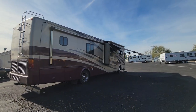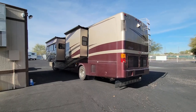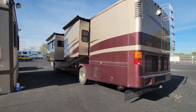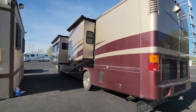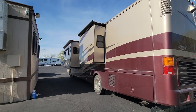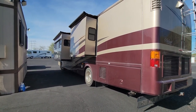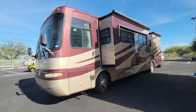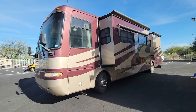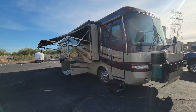I was able to get this first awning out to give you an idea — this one is dramatically bigger though. You can see your two main slides here on the driver's side. This is also a bath and a half model, a great little floor plan for a 40 footer, and you do have a nice window on that singular slide.